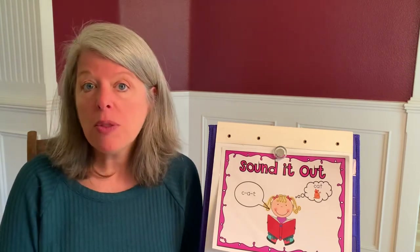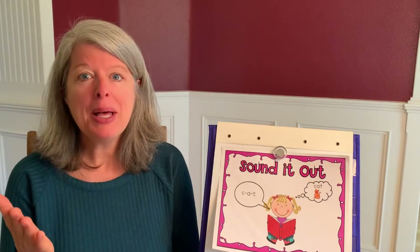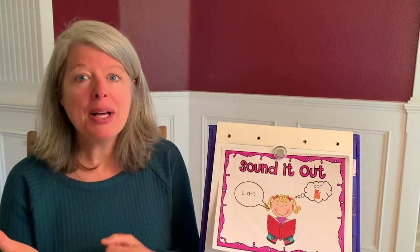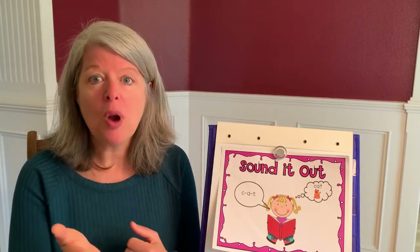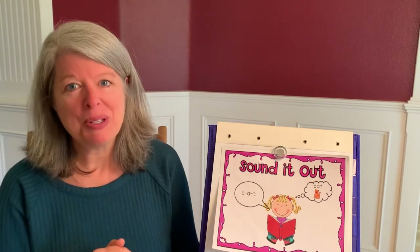Can you think of another word that rhymes with bug? Bug, mug, rug. Bug, mug, rug, tug. Those words rhyme.